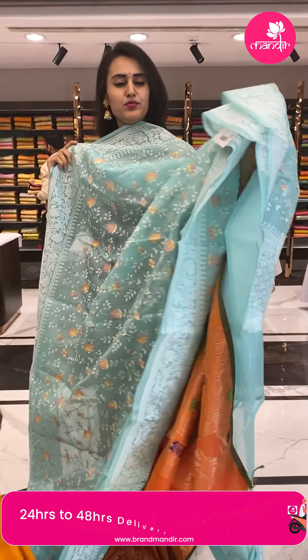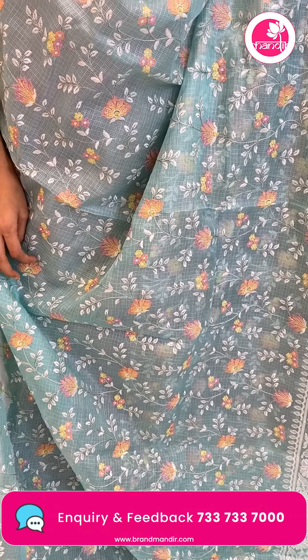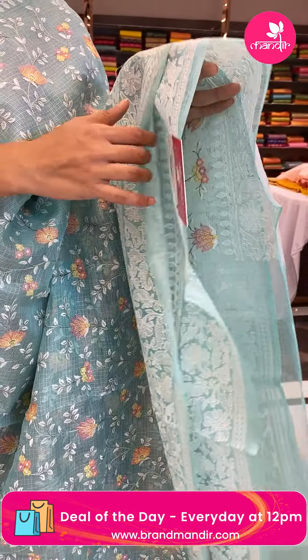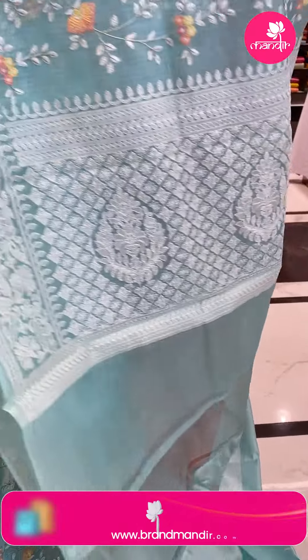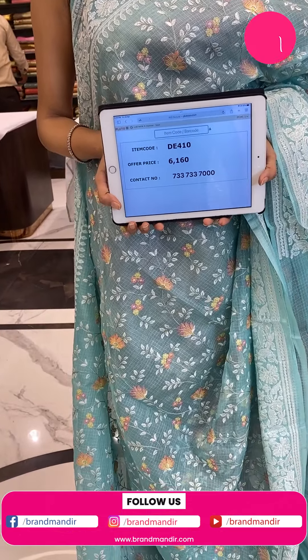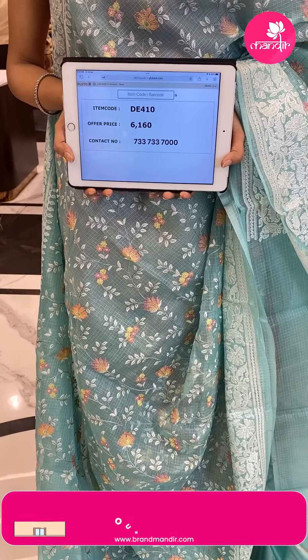Moving on to the next pretty colour — a beautiful aqua blue. The body has floral and leaf jaal with thread work, the border has paisleys, florals, and leaves in thread work, and the pallu has a beautiful diamond brocade. The blouse is a self blouse. The code is DE410 and the price retails for ₹6,160.